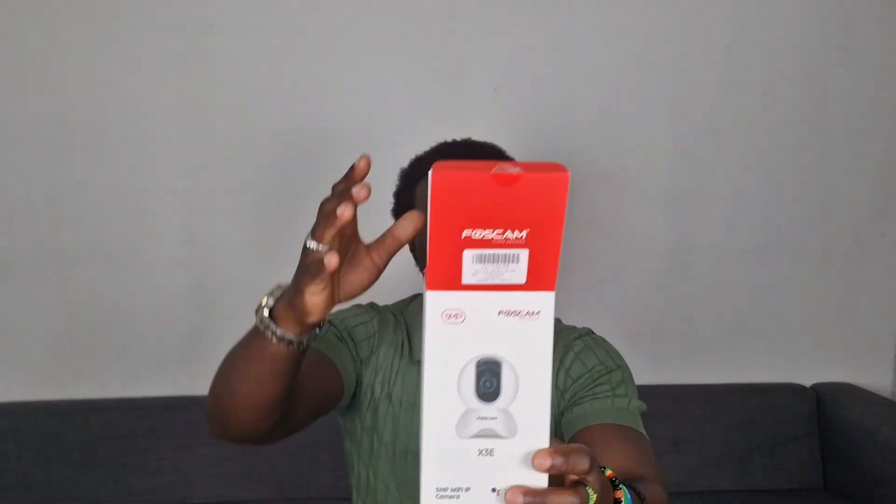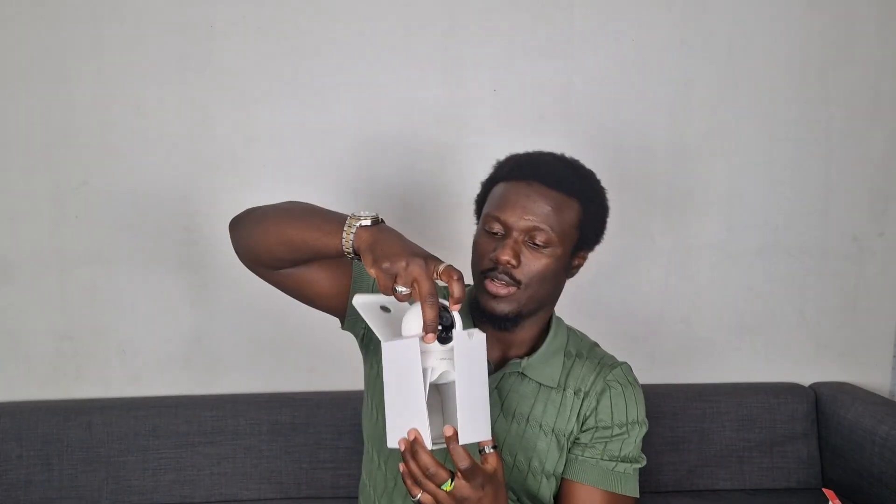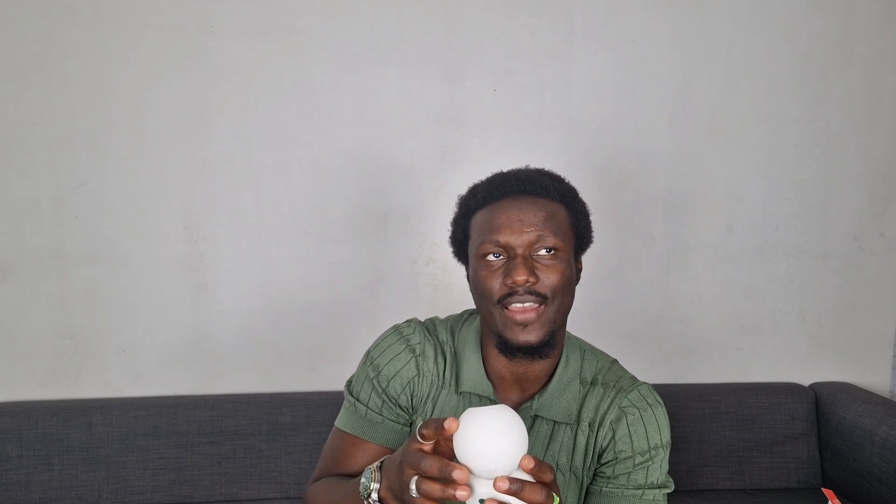I must say thank you to ASAR for this beautiful gift — thank you so much. They wanted my opinion on this home camera. Oh, this looks like a very smart camera. It looks like one of those things you see in sci-fi movies. It looks very cool.